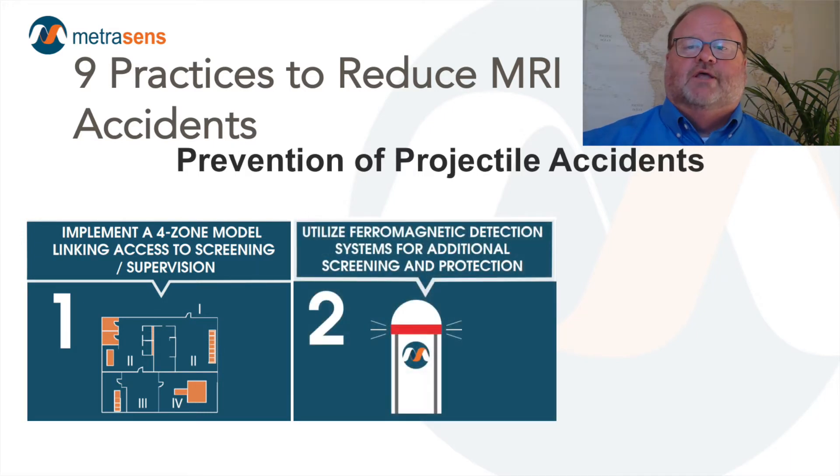Our second method of projectile injury prevention is by the deployment and diligent use of ferromagnetic detection systems. These systems provide a warning to the operator that a ferrous object is about to enter Zone 4 and allows time to react to the alert. Ferrous metal detection systems have the potential to significantly reduce projectile accidents and injuries. It is important to remember that the ACR's recommendation is that a ferrous-only detector be deployed, and specifically cautions not to deploy metal detectors that cannot distinguish between ferrous and non-ferrous material.